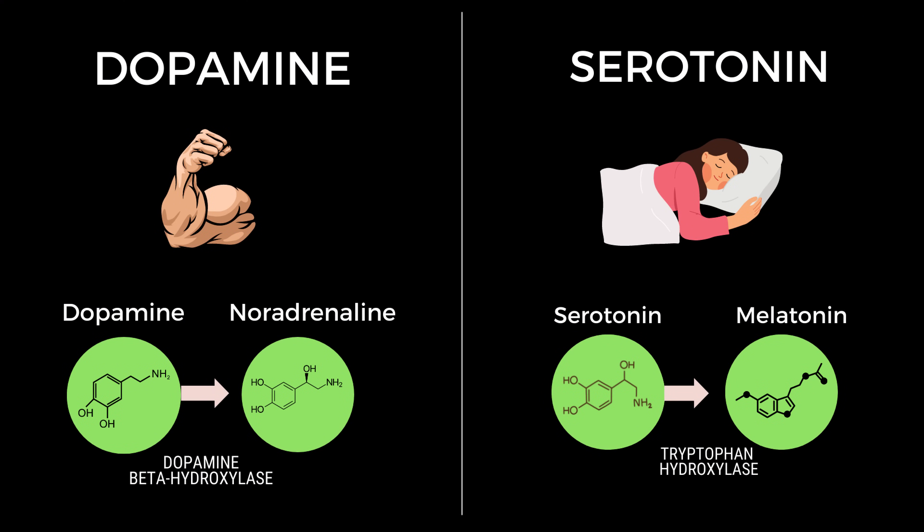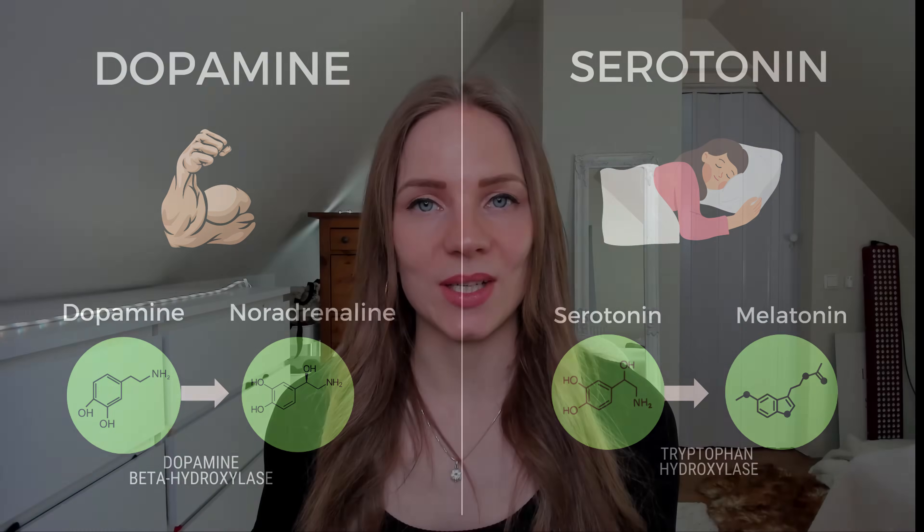Dopamine and serotonin also have different derivatives, which means that they are converted into different things. Dopamine produces noradrenaline and adrenaline, which are hormones related to stress states and alertness, whereas serotonin is converted into melatonin, which supports sleep, circadian rhythm and immunity.